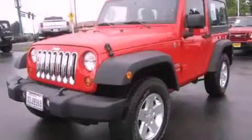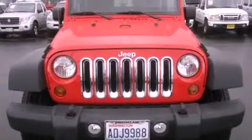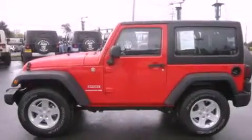This is a 2011 Jeep Wrangler, a vehicle ready to take you anywhere. It has a 3.8 liter 6-cylinder engine, an automatic transmission, and 4-wheel drive.